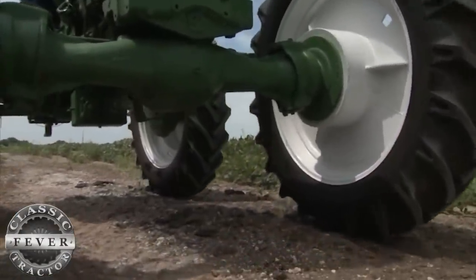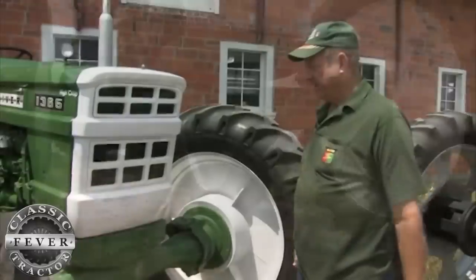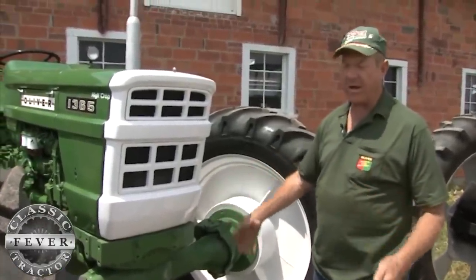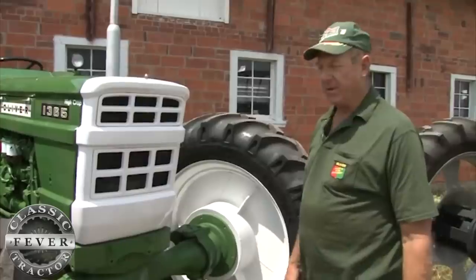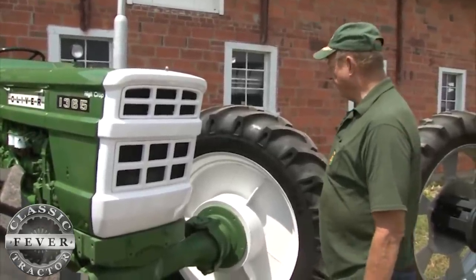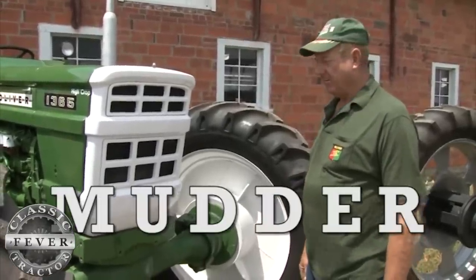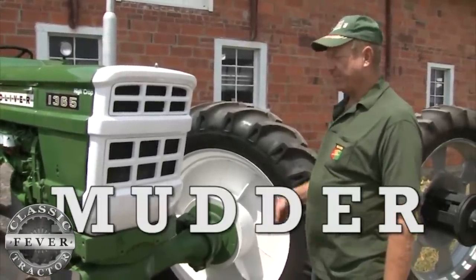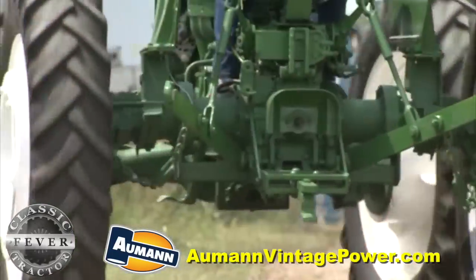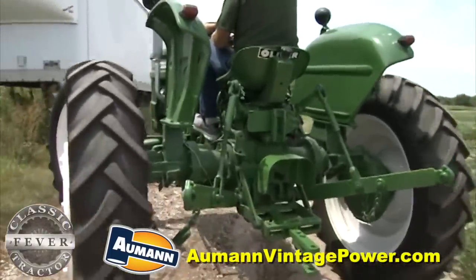It's got a slow transmission in it so that the pickers could keep up with it when it was pulling the wagons. When I got it, it had a big push block way out front so it could go behind another tractor that was stuck with the wagons and push it through the fields. That's why it's got the nickname 'Mudder' — M-U-D-D-E-R — because of the ability to lock the rear end and have all four wheels pulling in the mud.